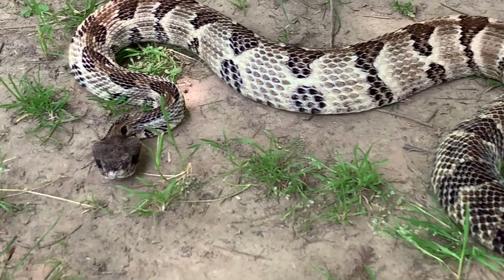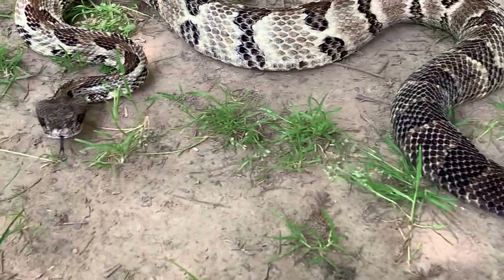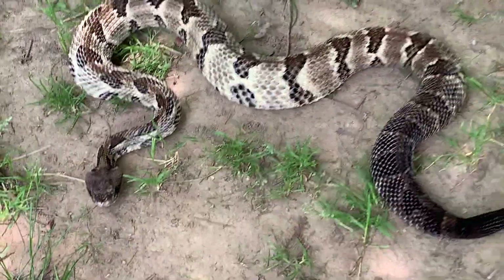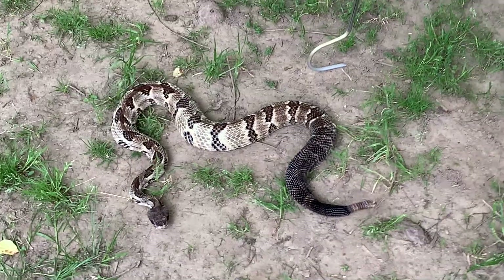You can hear that nice rattling sound. She's just a little bit worried because we've set her down out in the open and we're moving around, so she's just letting us know that she's there and doesn't want to be stepped upon — she really would like to be left alone.